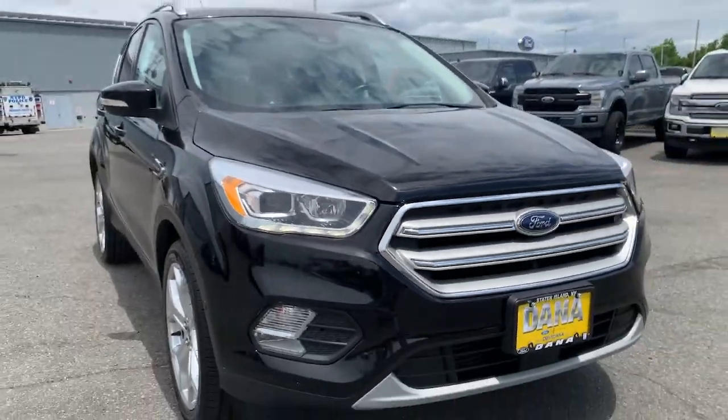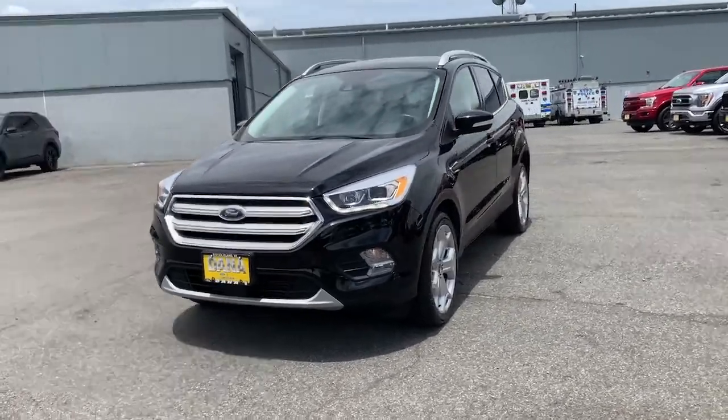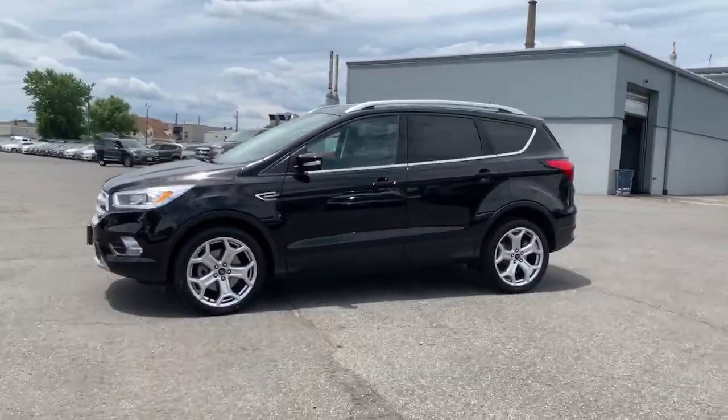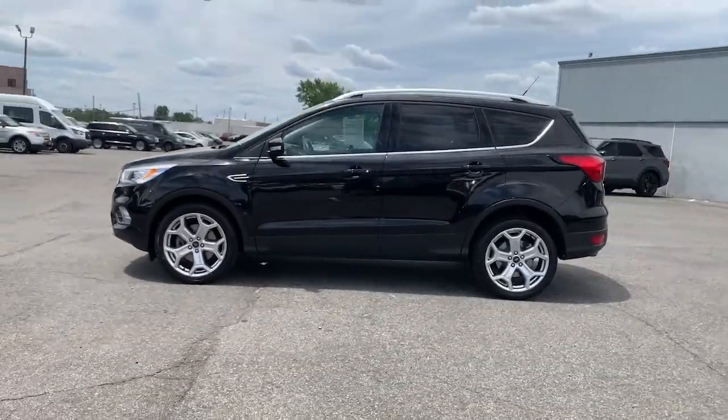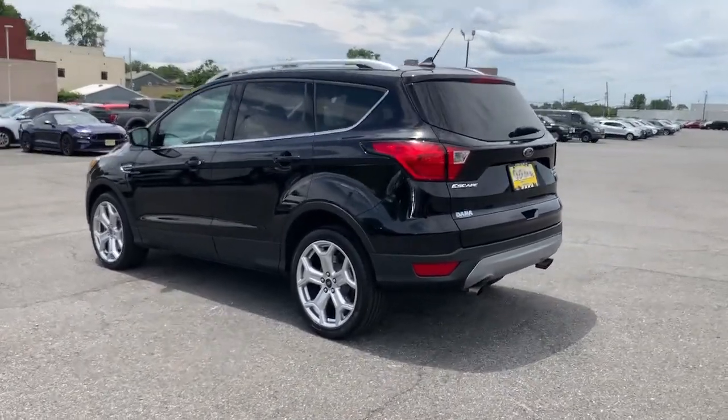Take a moment to check out the 2019 Ford Escape. With less than 25,000 miles on the odometer, this vehicle stands out from the rest. Get all the tools you need to make adventures comfortable and stress-free with this capable, comfortable Escape.